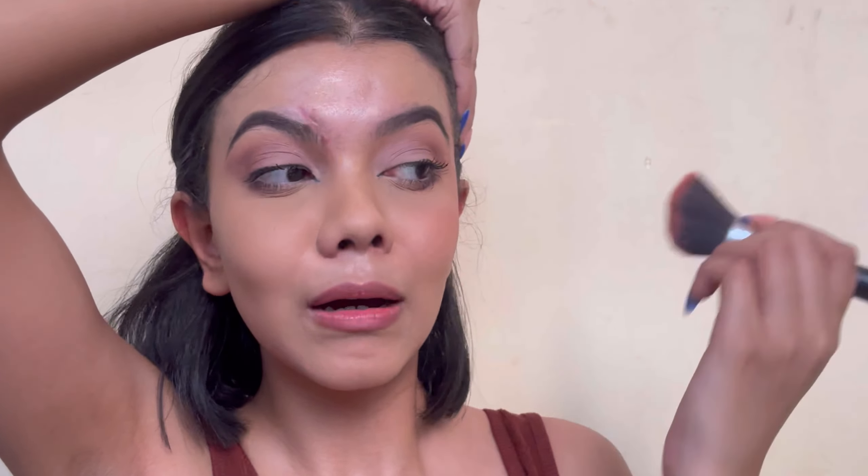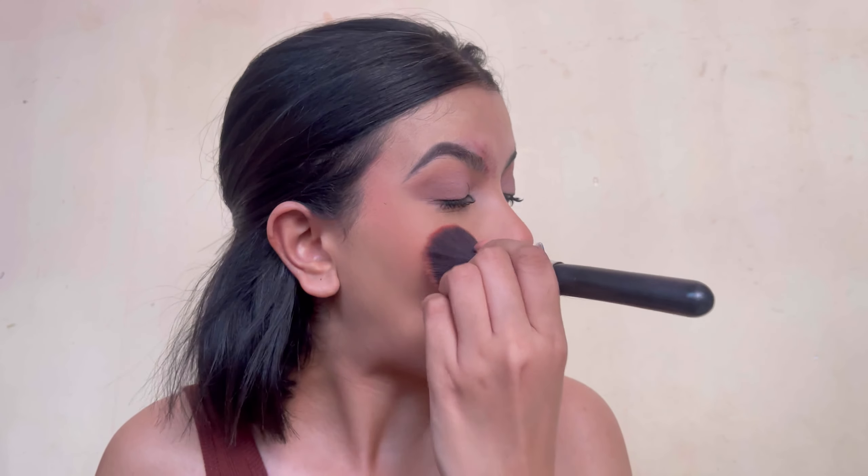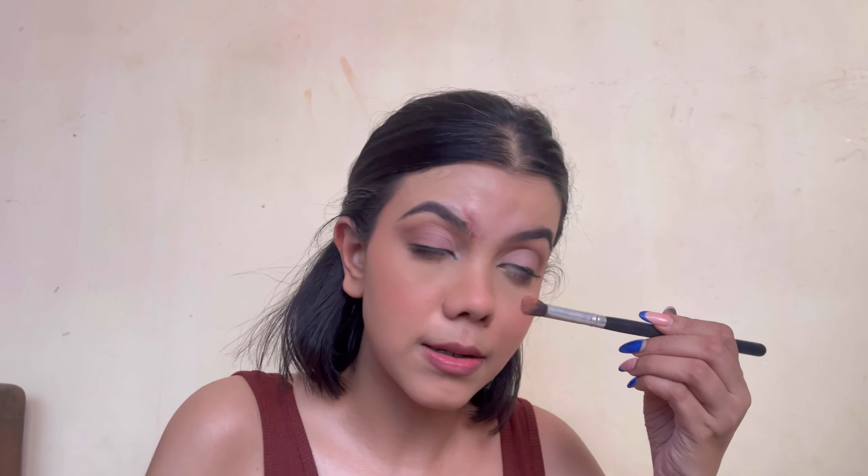Next we're going for a little blush. You can go for a cream bronzer or anything like that, but I try to use as many powder products as I can. I'm using a peachy shade. I love a good blush — I love to look like a tomato! Time for some setting spray. For highlighter, I'll only use it on the bridge of my nose.